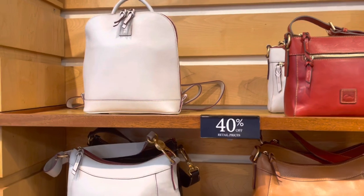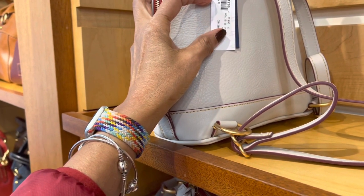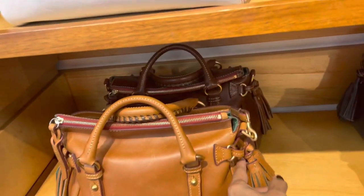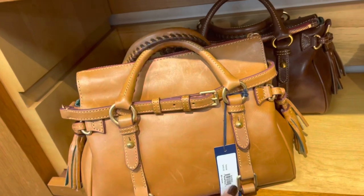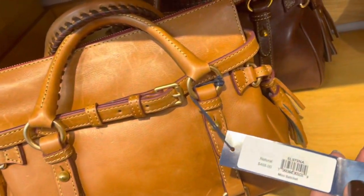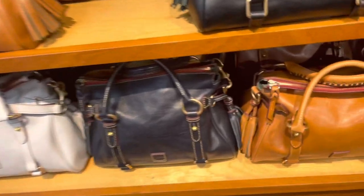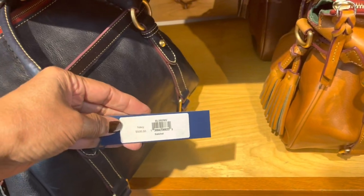These are a backpack — isn't this pretty? $368. I like these with the tassels. Mini Satchel Natural at $468. They also have it in black. These ones look large at the bottom — $508.